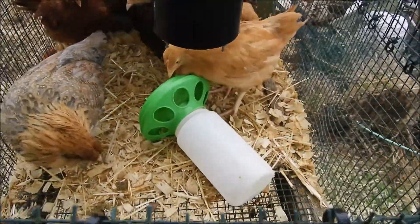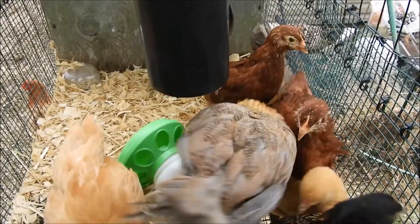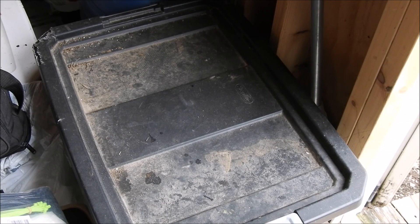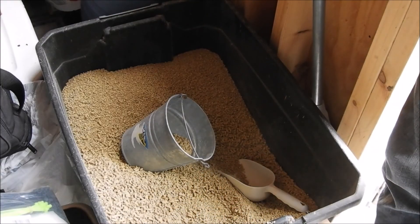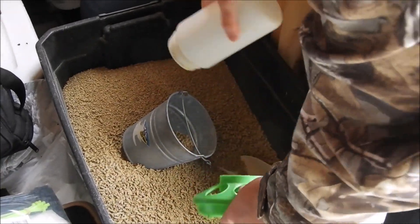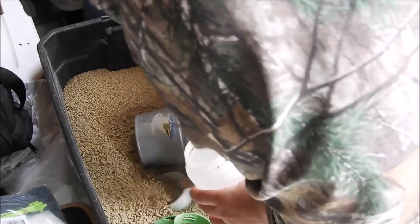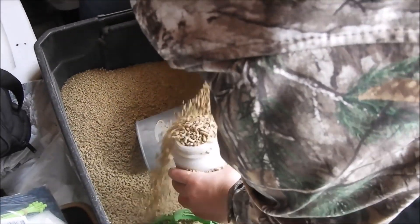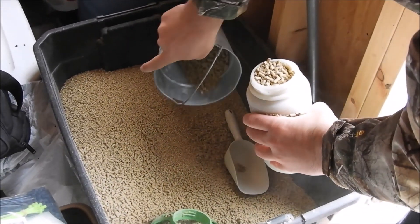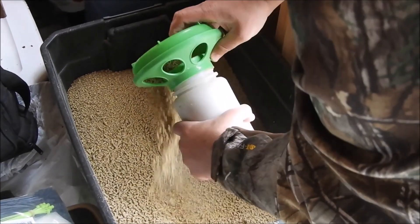I've got to go get these guys some food. We get 50-pound bags of food and just throw it in this Tupperware — makes it easier than digging out of the bag. We use this bucket for the bigger chickens so they have a much bigger feeder. It's easier to fill it with that, and I'm actually going to do that in a minute here too.